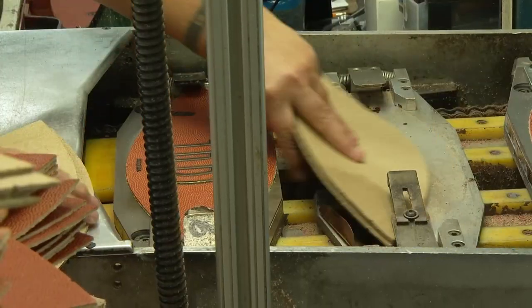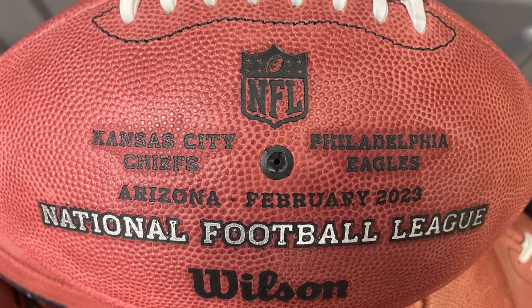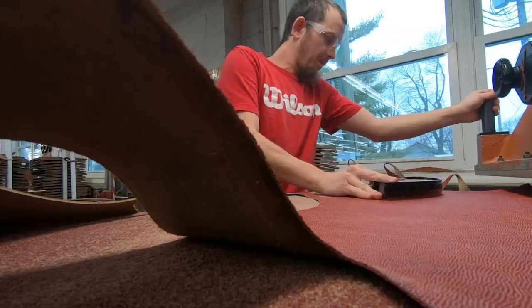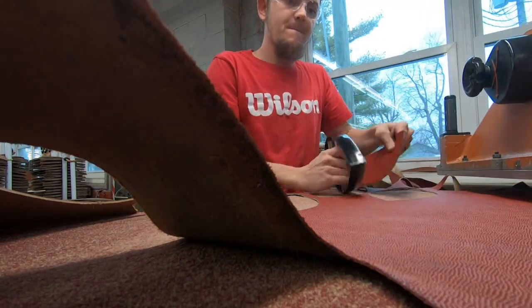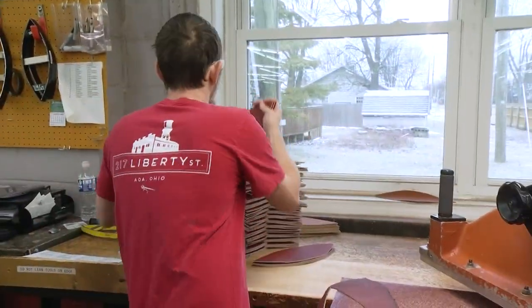back in Ada, Ohio, last night at 10:30 we started processing game balls. We did it till 4 a.m. Then the next crew came in at 6 a.m. and continued stamping. Midwest Rawhide — a supplier of the skin of the NFL football since 1955.